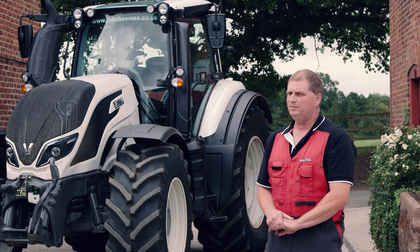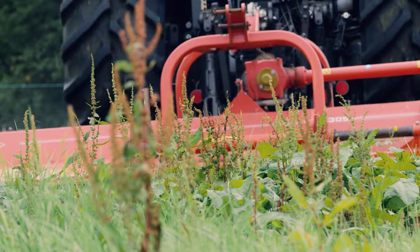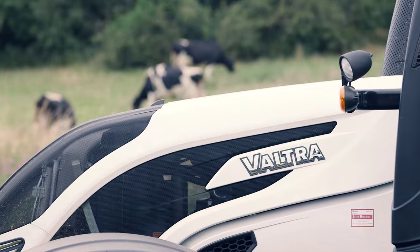The new T4 has made a big difference to our working day, more so with the reverse drive layouts in the cab. There's a lot more legroom and the controls are more handily available.